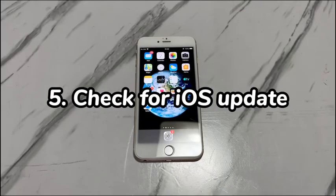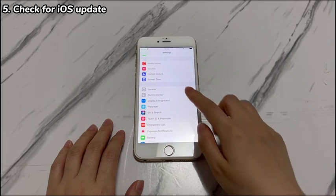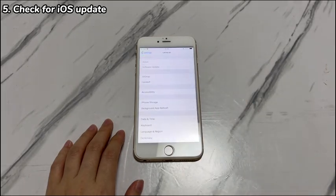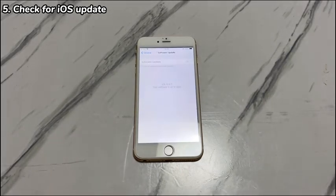5. Check for iOS update. Like the apps, running an outdated operating system can also cause an iPhone 7 to restart randomly. If the phone can stay long enough on the home screen, follow these steps to check for a system update through the Settings app. Go to Settings, tap General, choose Software Update, and tap Download and Install if an iOS update is available. If your iPhone 7 reboots randomly and repeatedly so that the Settings app is unreachable, move to the next troubleshooting step.